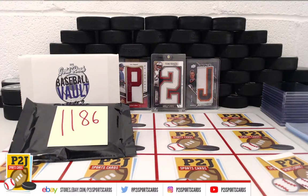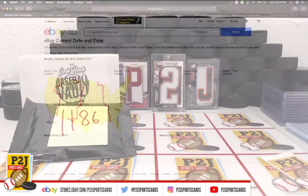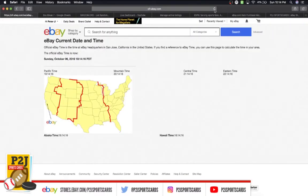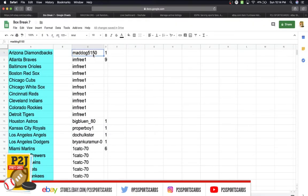Welcome to break 1186 for the 2019 Gold Rush Baseball Vault pack. Thanks everyone for getting in the break and all of you watching. Current date and time according to eBay is Sunday, October 6, 2019. It's 10:14 PM Eastern time, 9:14 PM Central time, and 7:14 PM Pacific time.